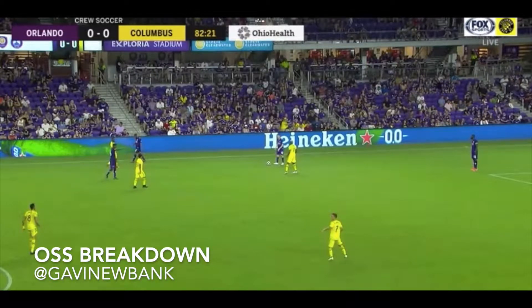Hey everyone, it's Gavin from the Orlando Soccer Show with this week's Tactical Breakdown. We're going to take a look at Orlando City's third goal of the night, scored by Benji Michel in the 83rd minute.